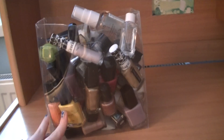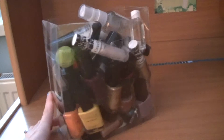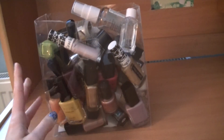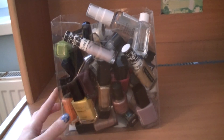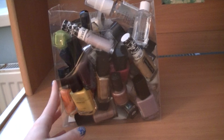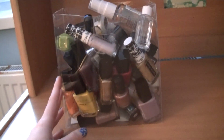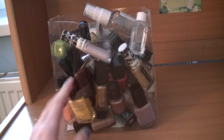All of my nail polishes are stored in this plastic box. That's all for today — if you have any questions write them in the comments below, click the like button if you liked this video, and subscribe to my channel for more videos. Thank you very much for watching and see you soon. Bye!